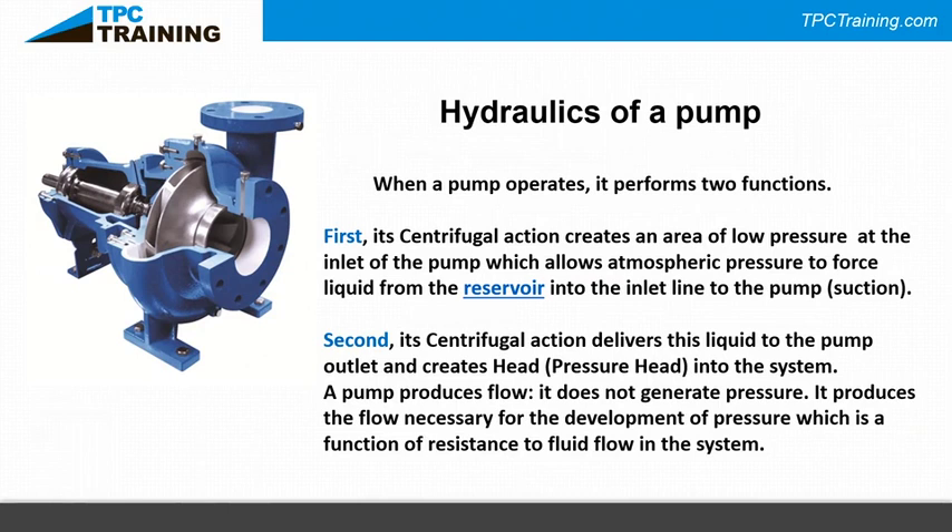The centrifugal action also delivers fluid into the volute — the casing around the impeller — generating flow. Pumps produce flow; they do not generate pressure. Pressure is a function of the resistance to flow in the system. Going back to basic hydraulics, Bernoulli's principle tells us that if you squeeze fluid through a restricted orifice, velocity increases and pressure decreases; then when the flow returns to a larger section of pipe, pressure increases again.